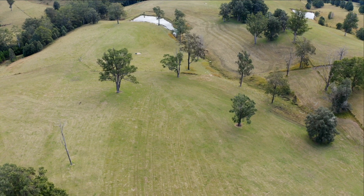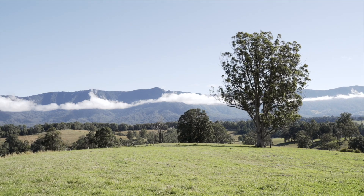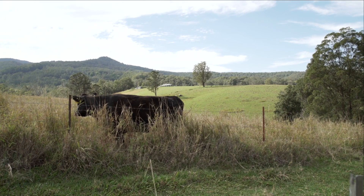Looking at a winter mix — something that we could sow in the autumn that could produce feed through winter and into spring, and potentially some of the species could carry into summer to improve the quality of the summer feed. So if we can achieve that we can get our utilisation rates up.